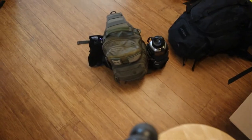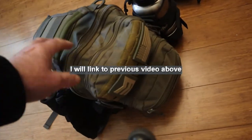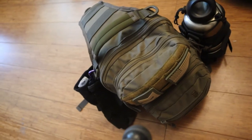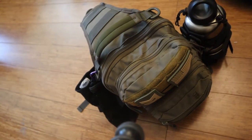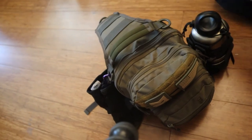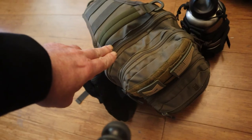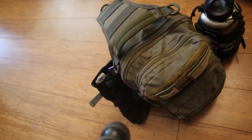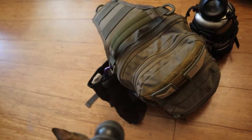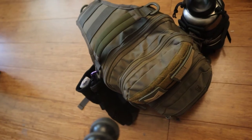Last year I went over this kit and its contents right here. That would be my get-home bag. If I'm ever out and something happens where I need to get home and it's going to take less than 24 hours, this is what I grab. It's always in my car. I have a duplicate kit just like it in my truck and it's very functional.